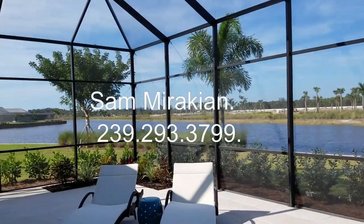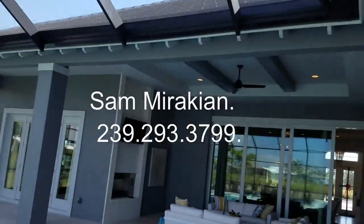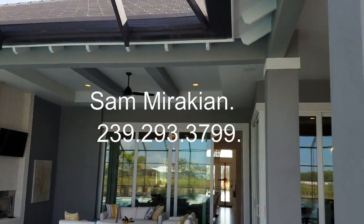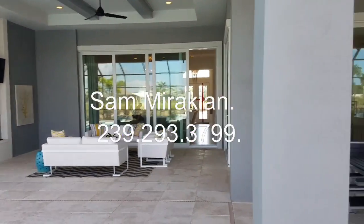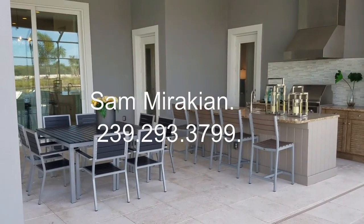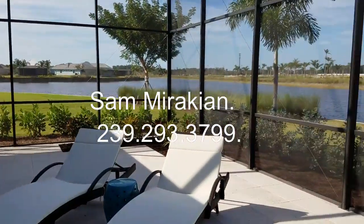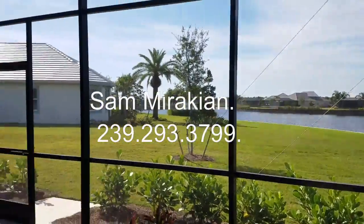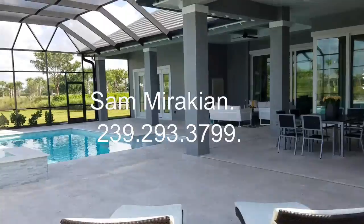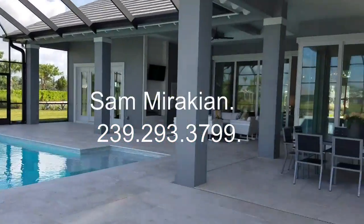You can actually kayak in here. You have an overhang, so if you're having a party or friends over and it starts raining, you're covered — literally and figuratively. Here's your outdoor kitchen area. Sitting area. Just amazing. Beautiful views. This is what you'll be looking at every day. Oversized rear lanai.